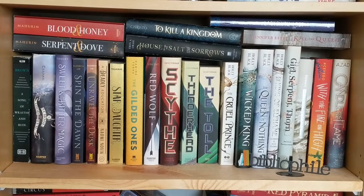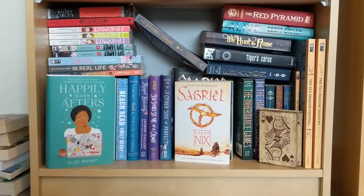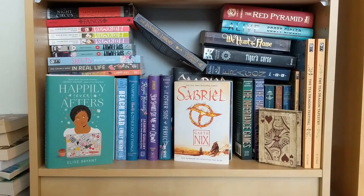I tried to keep A School for Good and Evil, Sweet and Bitter Magic, and Spin the Dawn together since they have a very similar color scheme, even though subject-wise they don't really stay the same. These are just some of my favorite books and I love to see them. My bottom shelf is a little messy, but I'm okay with it.